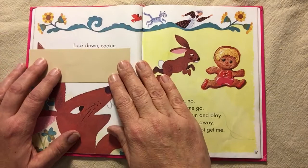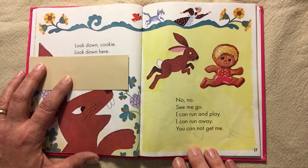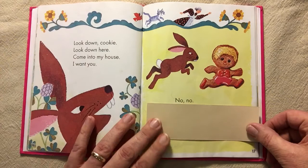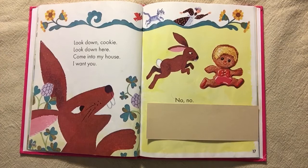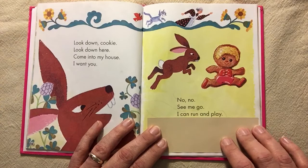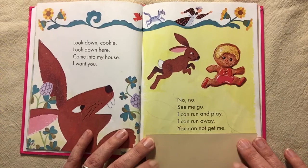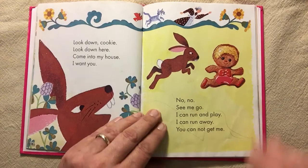Look down, cookie. Look down here. Come into my house. I want you. No, no. See me go. Sorry, Birch Bear. An advertisement came on. I can run and play. I can run away. You cannot get me. I can run and play.